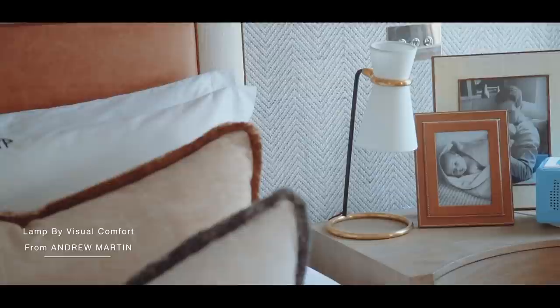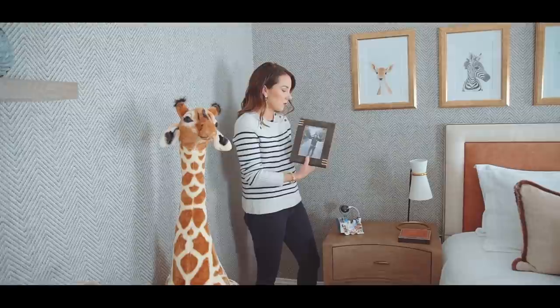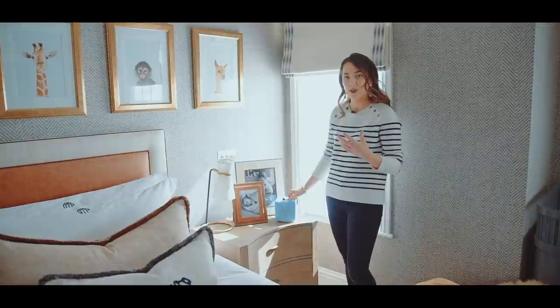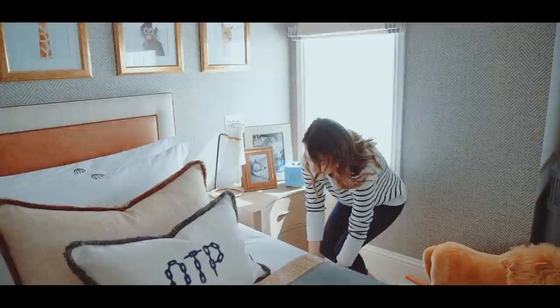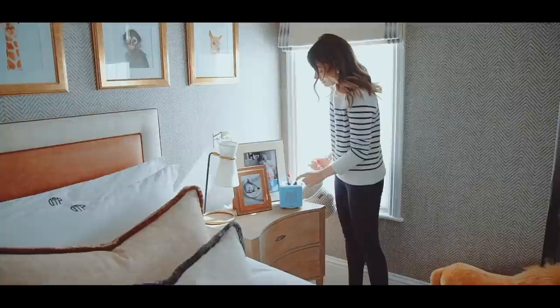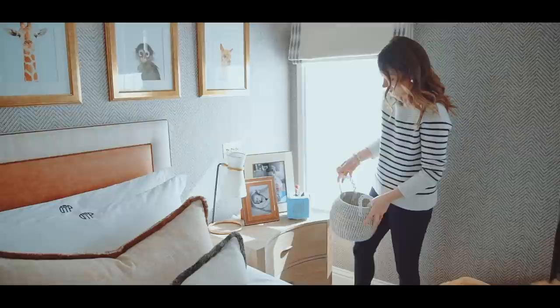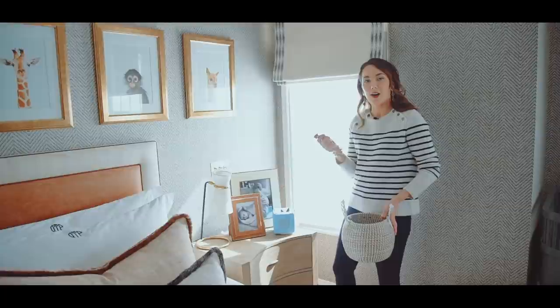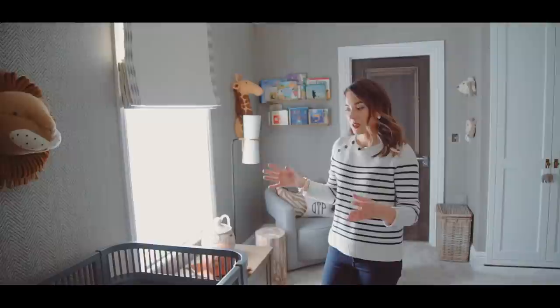For the bedside table lamps I went with Visual Comfort lamps sourced through Andrew Martin, who are their UK distributor. There's also a lovely sharp green photo frame by Foward from Luxe Deco. On the bedside table I have a Tonie box — my mother-in-law bought it — which is a music system and speaker for kids. You buy little character figures, place one on top, and it plays music or a story. Ava and Oscar both love it; it's especially nice at night when you need to put one child to bed while the other entertains themselves.